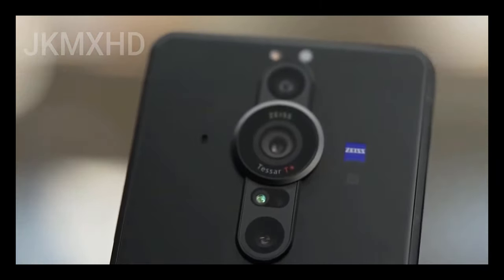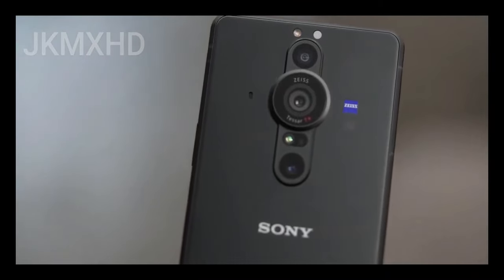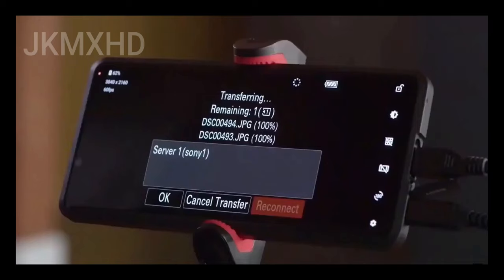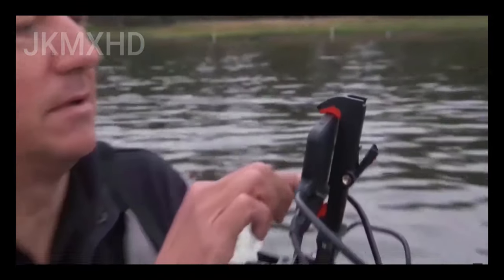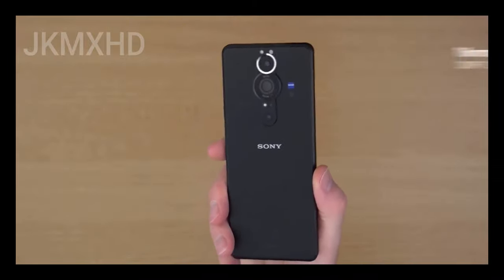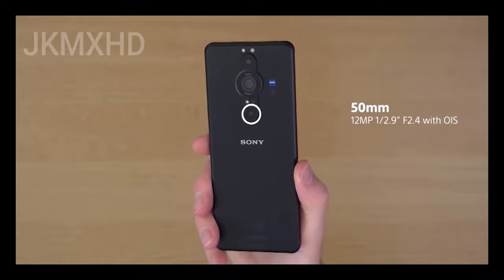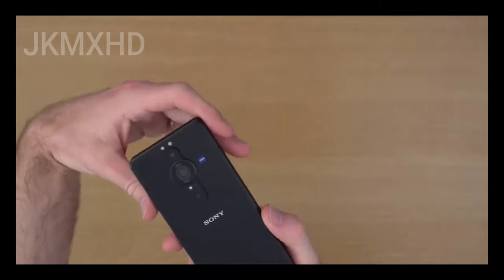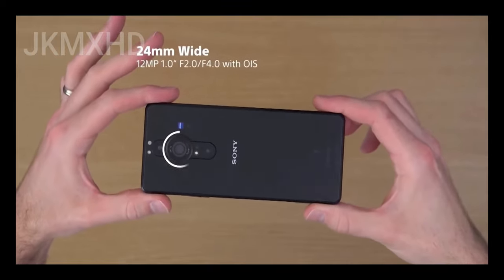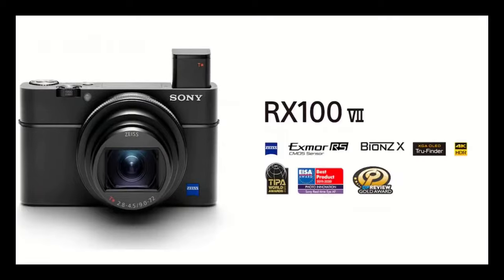Sony has launched a new smartphone today that has the world's biggest camera sensor ever put on a smartphone. It is the successor to the Xperia Pro, launched earlier this year — a phone the company made for video professionals. Now Sony is back with a second professional-grade smartphone designed to appeal to photography enthusiasts, called the Xperia Pro-i. This smartphone has some ridiculous camera hardware featuring a massive 1-inch camera sensor borrowed straight from the company's RX100 VII point-and-shoot camera.